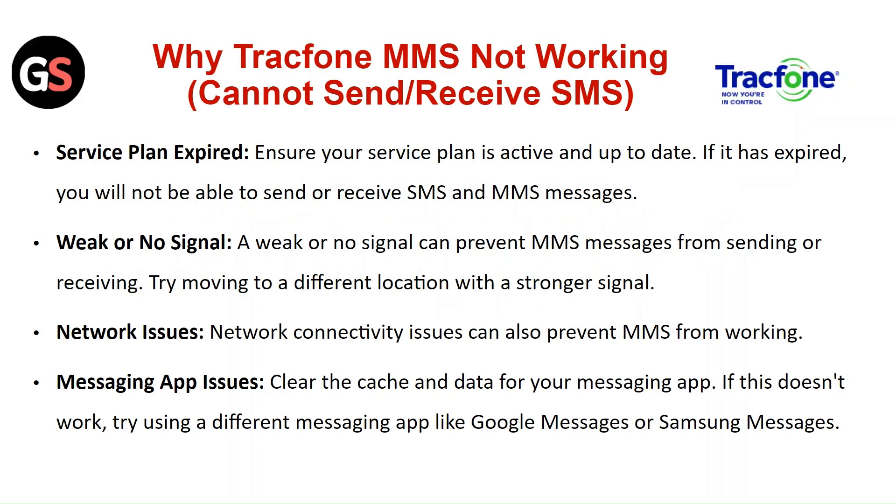Service plan expired. Ensure your service plan is active and up to date. If it has expired, you will not be able to send or receive SMS or MMS messages.